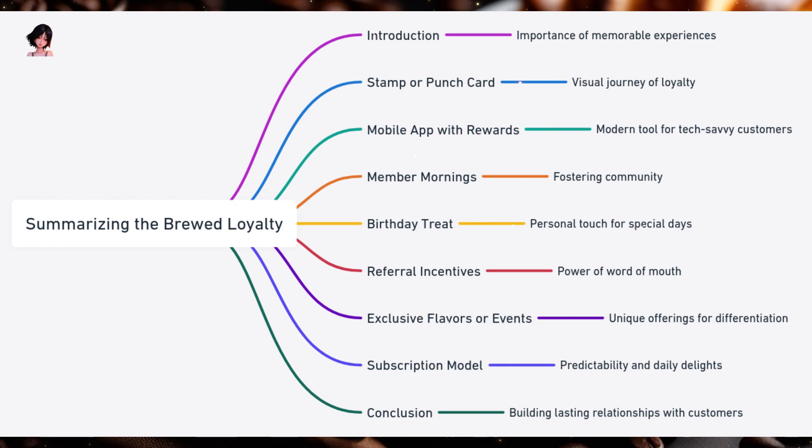Final Chapter: Summarizing the Brewed Loyalty. In a bustling world of coffee shops and cafes, standing out is more than just about serving a great cup of coffee. It's about creating memorable experiences and building lasting relationships with customers. Loyalty programs are a strategic way to achieve this, offering both tangible rewards and a sense of belonging. First: Stamp or Punch Card — a timeless classic; customers earn stamps with each purchase, leading to a free item after a set number. It's a visual journey of loyalty, with the reward acting as a milestone.